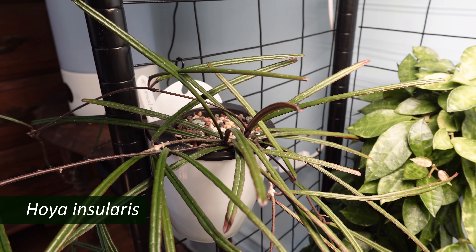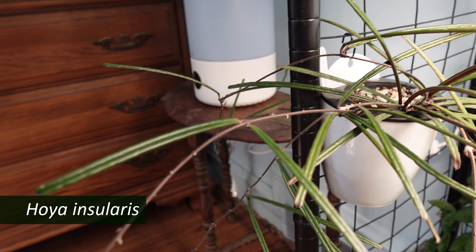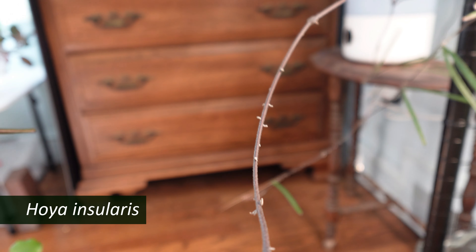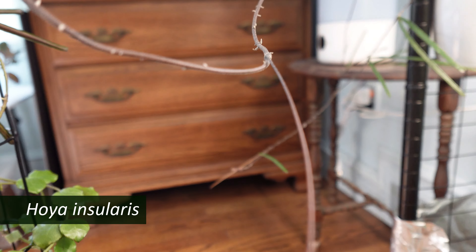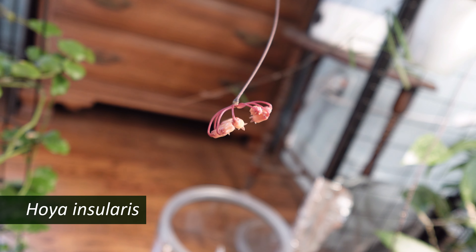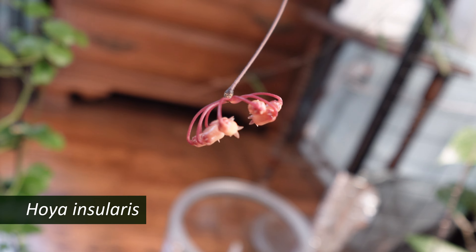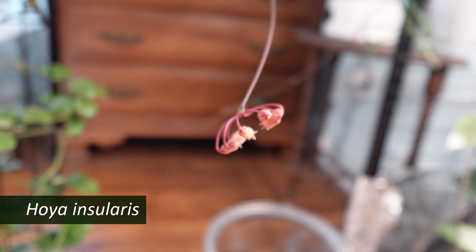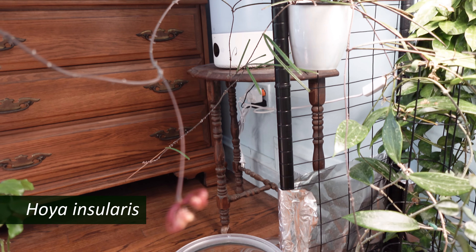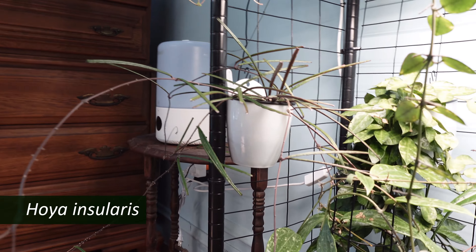On the lower shelf is my Hoya insularis, which I am very happy to report is blooming. If I can rotate a little bit — it's very cool blooms, which is why I got it. Who knew that it grew like crazy? It's almost become a problem because it grows so well.